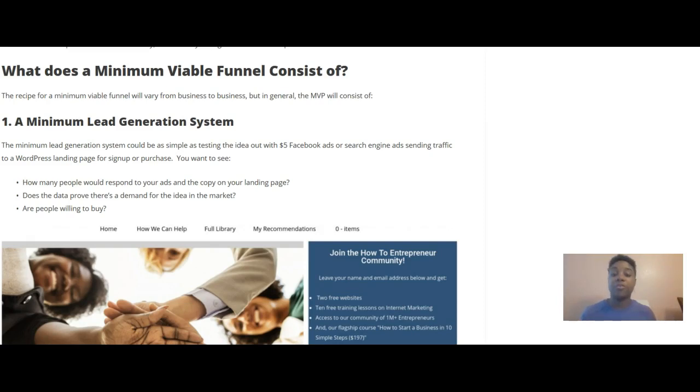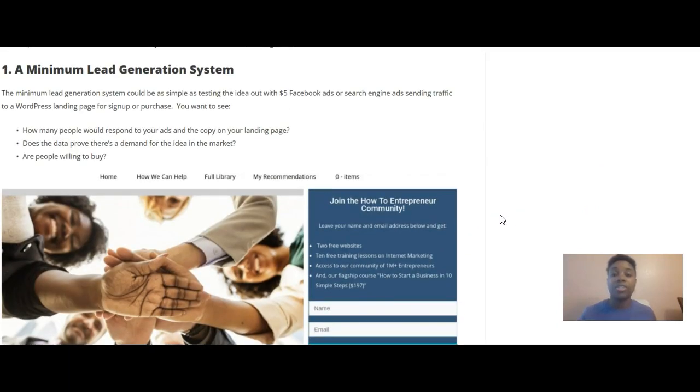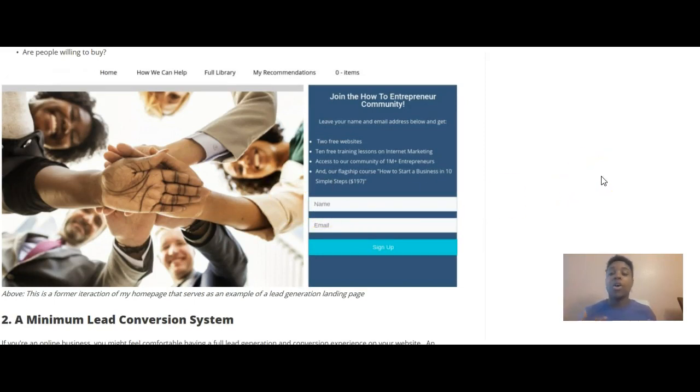The recipe for a minimum viable funnel will vary from business to business, but in general it consists of: number one, a minimum lead generation system. This could be as simple as testing the idea with five-dollar Facebook ads or search engine ads, sending traffic to a WordPress landing page for sign-up or purchase. You want to see how many people respond to your ads and the copy on your landing page, and whether the data proves there's a demand. You also want to see whether people are willing to buy.